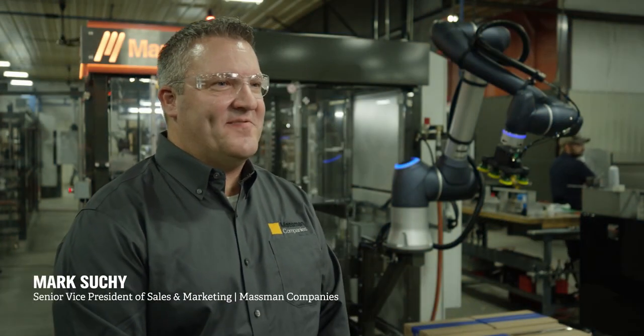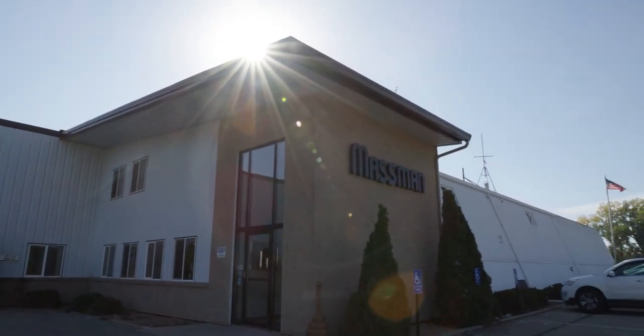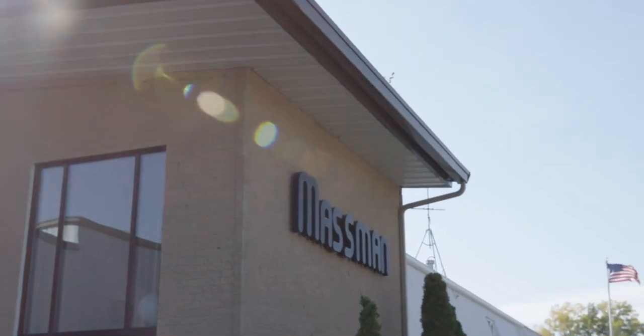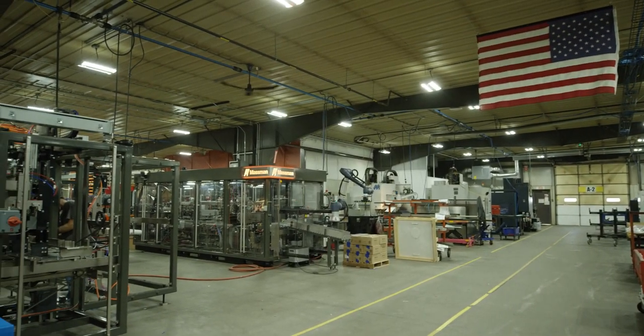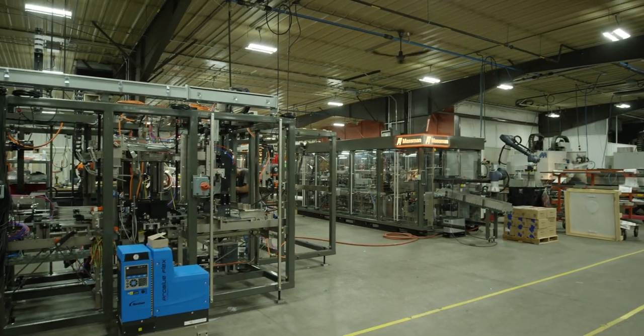My name is Mark Suckey and I'm the Senior VP of Sales for the Massman Companies. Massman basically does all end-of-line automation. We started in our Velarde location in 1978 and today we operate out of six locations, focused in liquid filling, case packing, palletizing, and pouch filling throughout each of our locations.